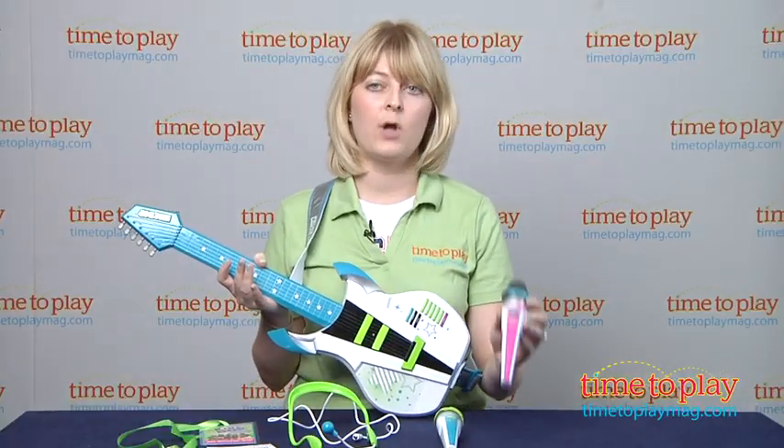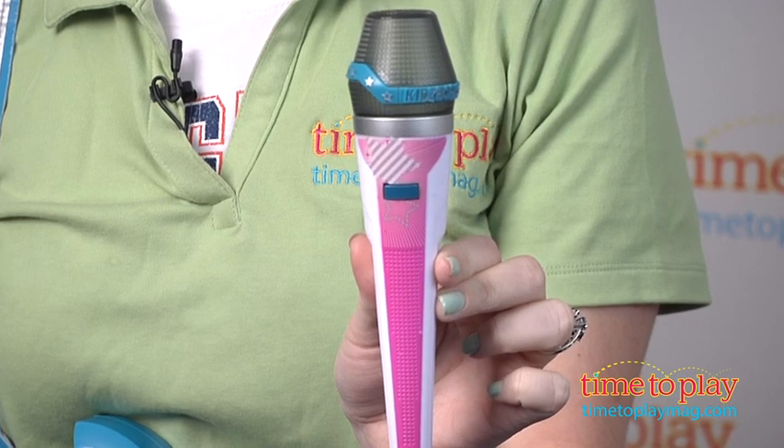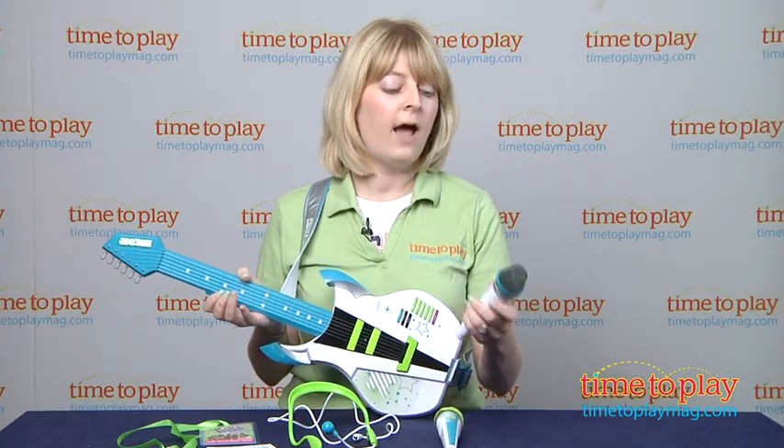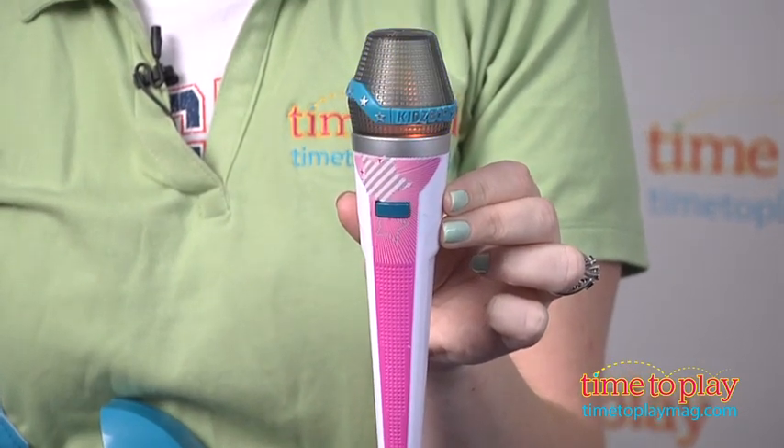Sold separately is the Glamorati Mini Melody Microphones. There are four different versions, and each plays a different song, again sung by the Kidz Bop Kids. All you do is press a button and it lights up and plays a 20-second song snippet.